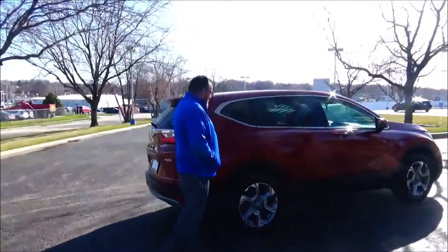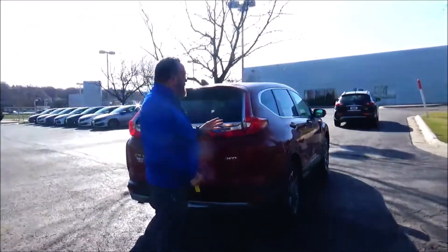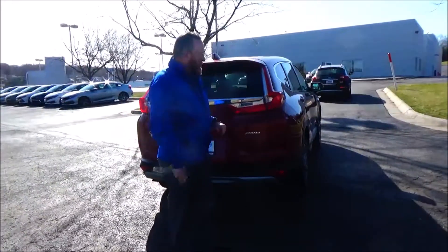This car has passed its mechanical inspection and is being sold as a certified car, so you get the remainder of the 40 or 48 month bumper-to-bumper warranty, and 70 or 100,000 miles on the powertrain.